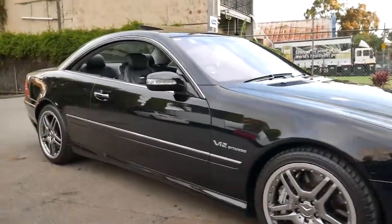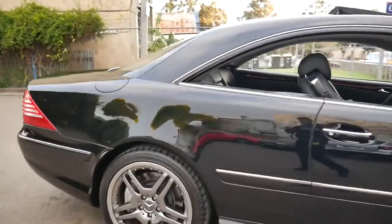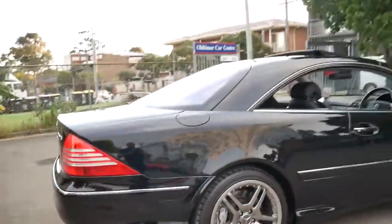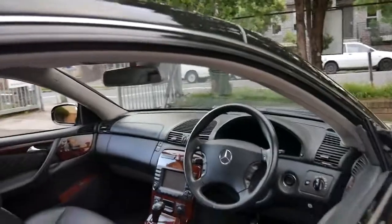This Mercedes-Benz CL65 can only be described as breathtaking. It's obsidian black with black leather interior and it's done just 91,000 kilometres since new.